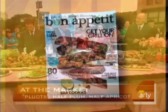For everything you always wanted to know about pluots, go to our website, earlyshow.cbsnews.com.